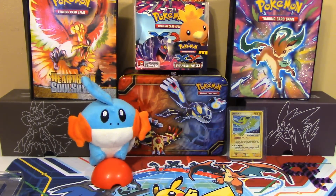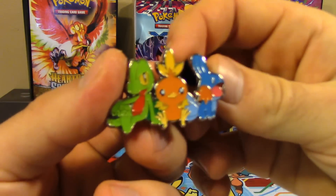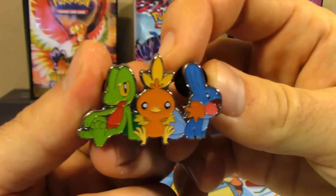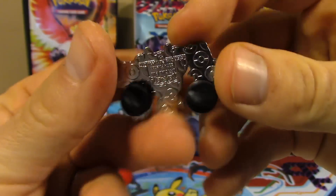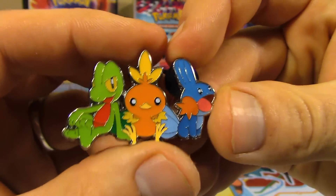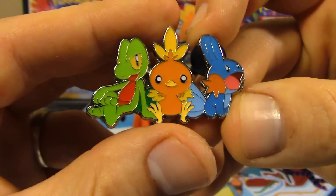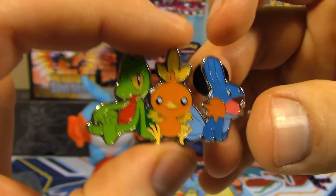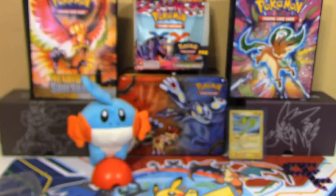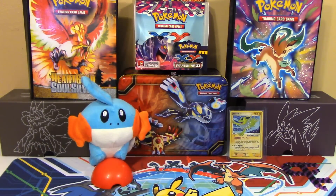So there are the three promo cards. Let's get this neat-looking pin out of here — it's actually a three-in-one pin with Treecko, Torchic, and Mudkip all together. The Hoenn starters hyping it up for Omega Ruby and Alpha Sapphire, set to come out really soon. I'm definitely really excited to get that game. We've got both of them on order for both of us.